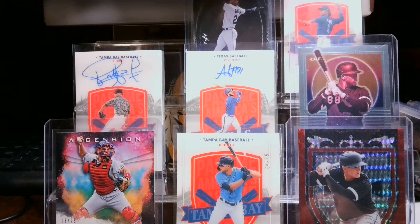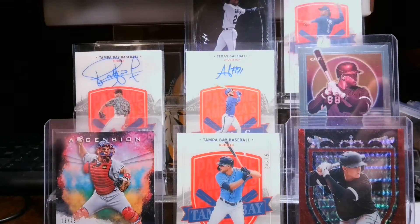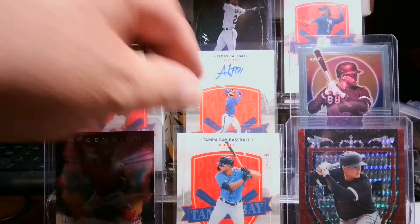Good morning ladies and gentlemen. I just want to do a recap using my new better camera of what I pulled this weekend out of my hobby box of Chronicles — Chronicles Baseball.